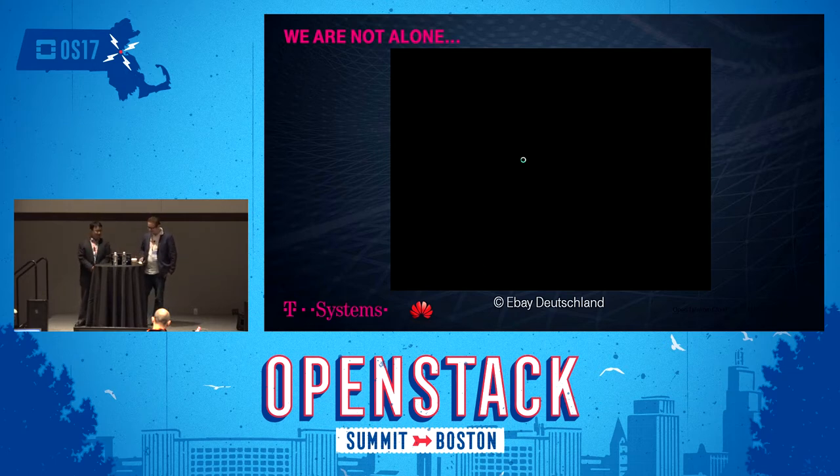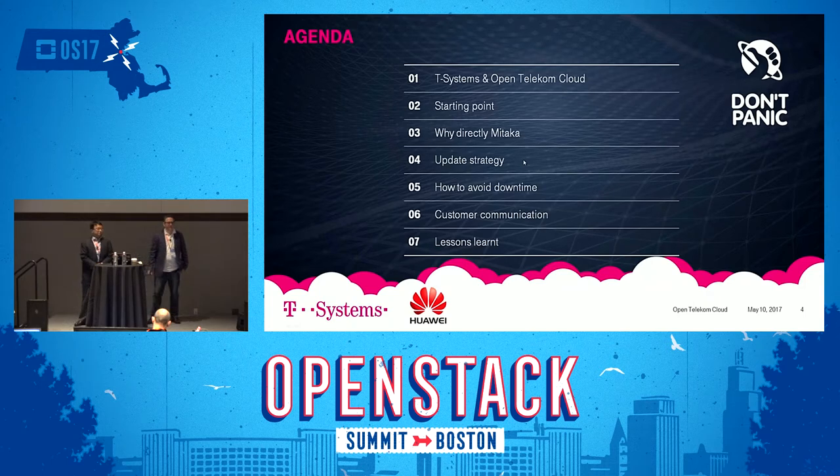So let's get started. Today we'll cover: context and a bit of background; our starting point from over a year ago in 2016 when we put our public cloud live; why we went directly to Mitaka and what the update strategy is; and some things on how to minimize downtime.